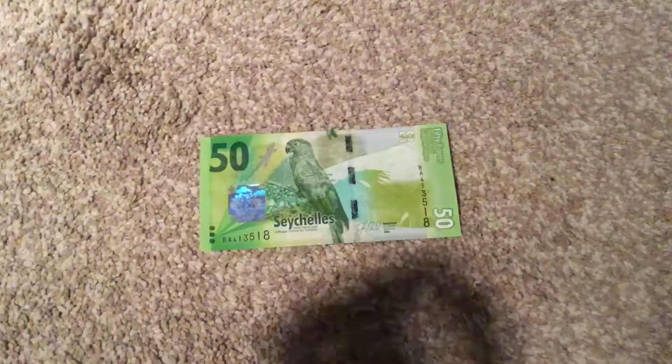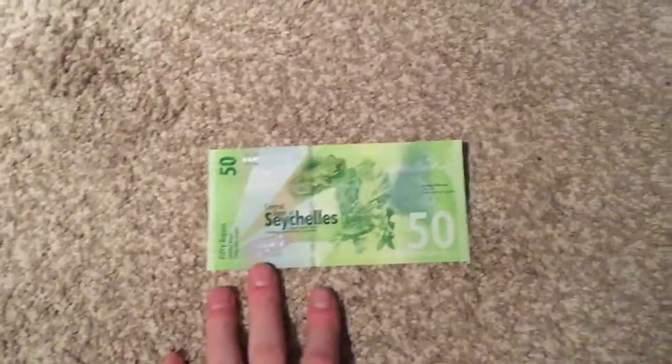Maybe this would be better here — just like that. 50 rupees. There we go, focused a little bit. 100 rupees.